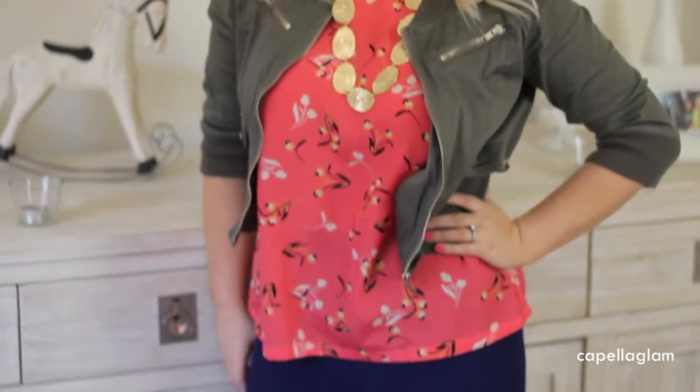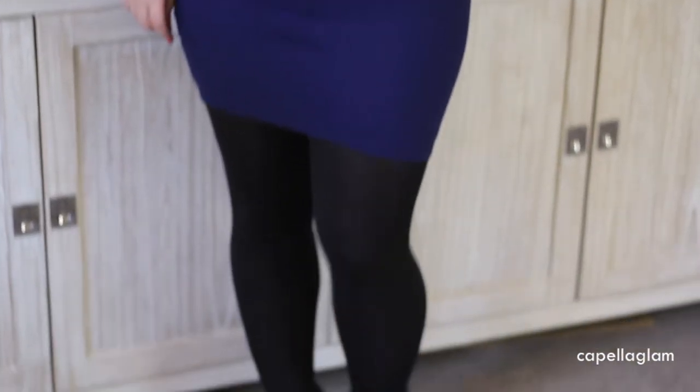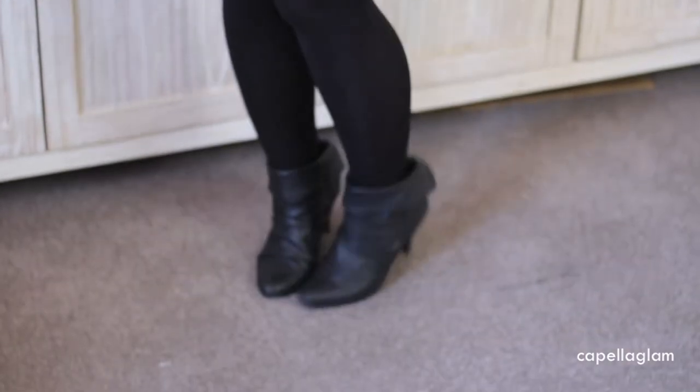Hi guys, today I'm doing an outfit of the day. This is a kind of funky casual dress that you could wear casually or even out to dinner or something like that.